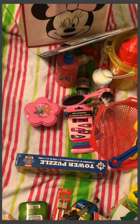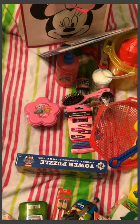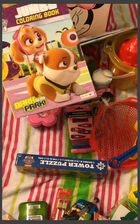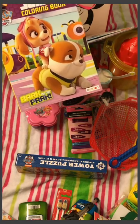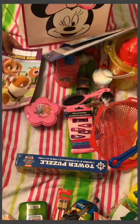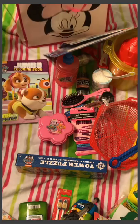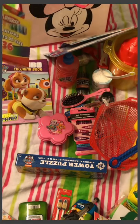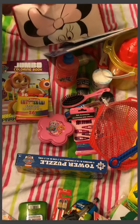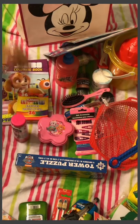I got her a Paw Patrol coloring set and a big Paw Patrol coloring book with lots of pages. She's at the scribbling stage right now, which is totally fine. I also got her a 36-pack of crayons — I didn't want to bring our home crayons in case they get lost or damaged. I want to keep what we have from home to a minimum for that reason — just in case things get lost.